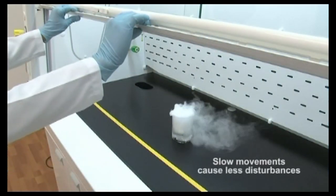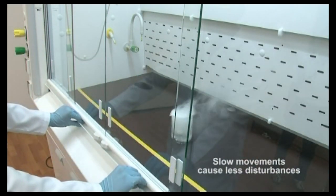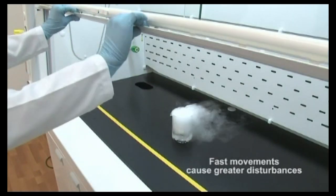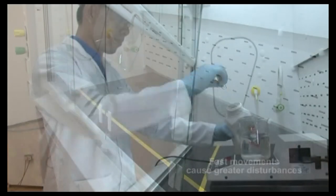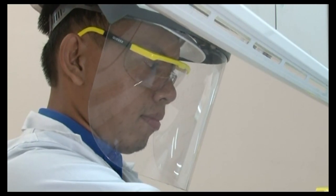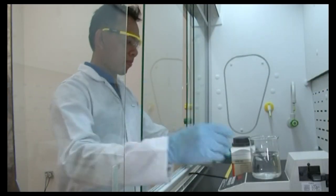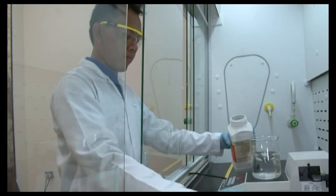Work with slow, deliberate movements to minimize airflow disturbances. This experiment illustrates how working with fast, sudden movements can disrupt hood airflow. If a potential for violent physical reaction exists, a secondary blast shield should be utilized. If the hood is fitted with a horizontal or combination sash, the sash may also be positioned to act as a blast shield.